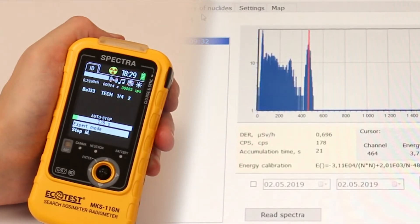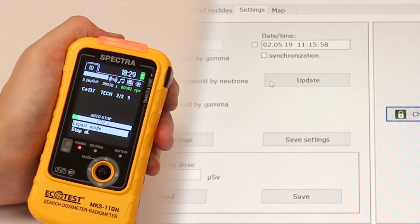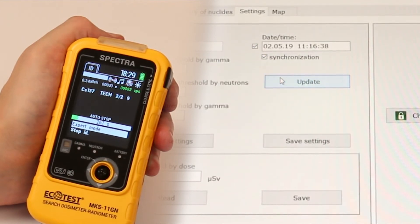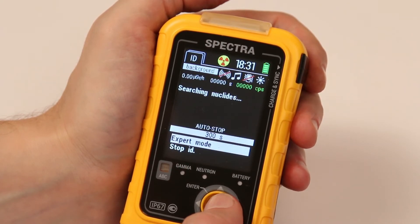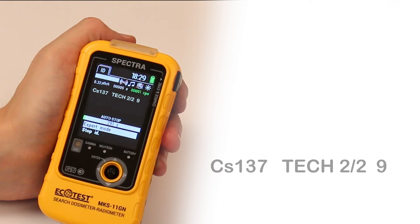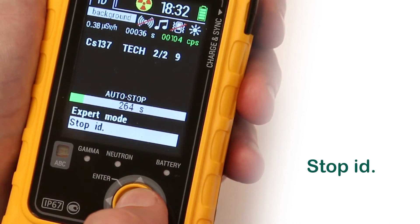The device features a library of 32 radionuclides. By special order, the library can be expanded up to 128 radionuclides using the software. The Start Identification feature launches this process and the display will show preliminary information about detected radionuclides. For reliable data, it takes five minutes to complete the analysis; the identification process will stop automatically. Click Stop ID to finish the identification process early.